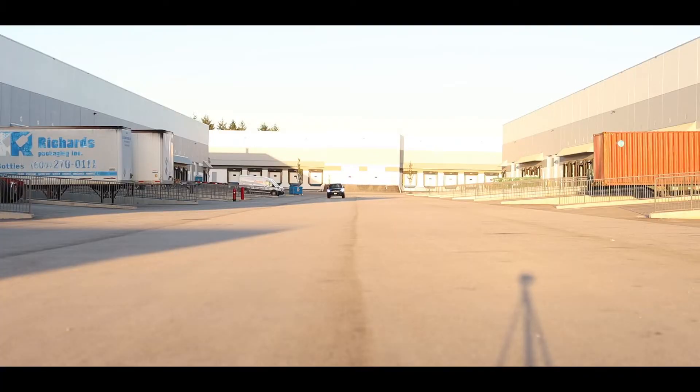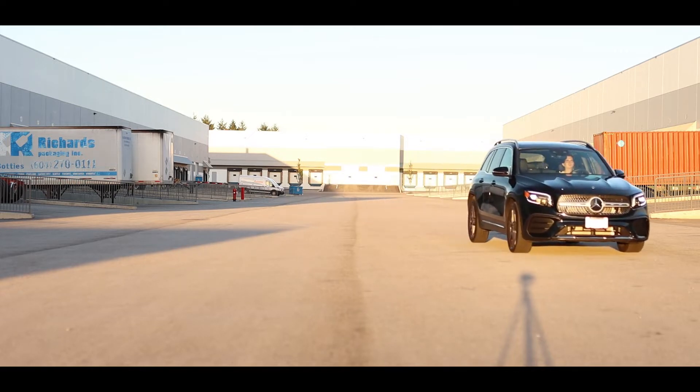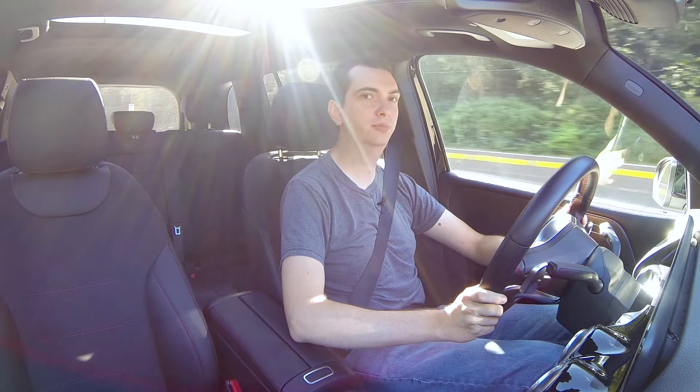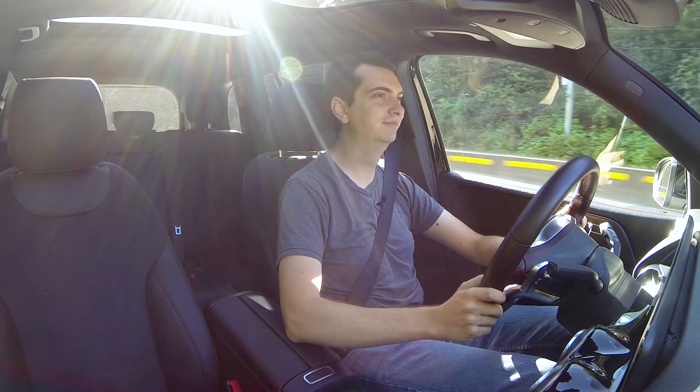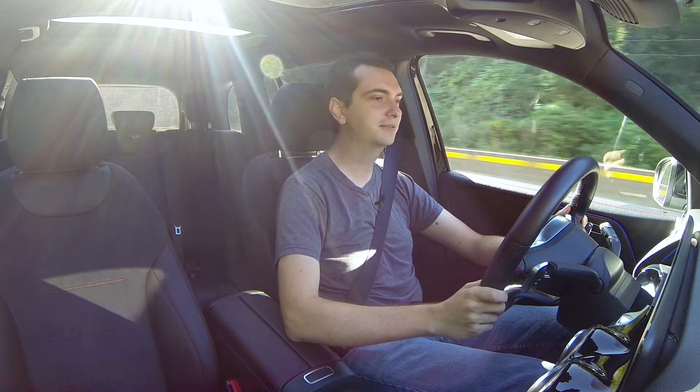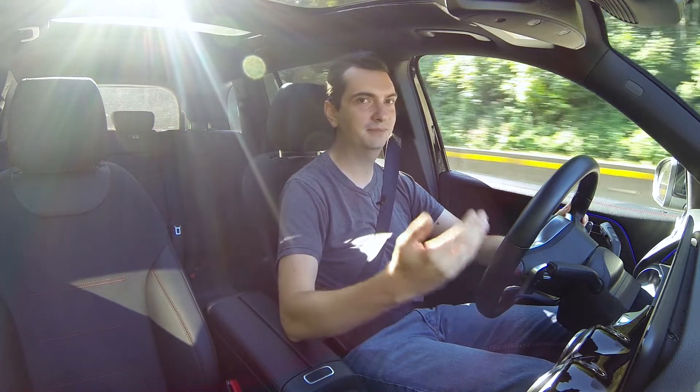As for braking, Mercedes-Benz has always given their cars the best brakes in the business. This one has drilled rotors — drilled rotors on a little crossover SUV that's non-AMG. Pretty good. There's nobody behind me, so brake test. Yeah, they're good. A bit of an acceleration test — you can see it goes pretty well.